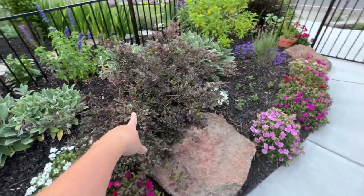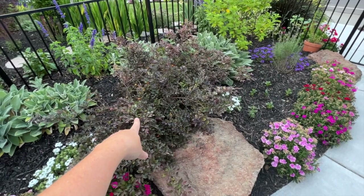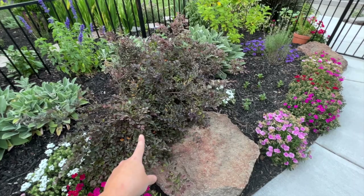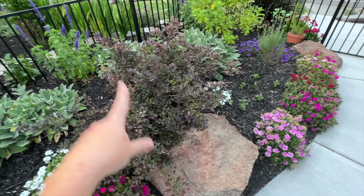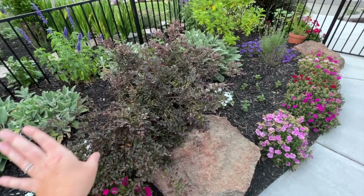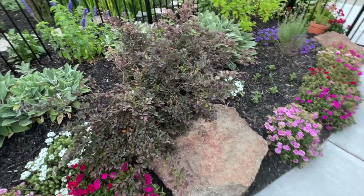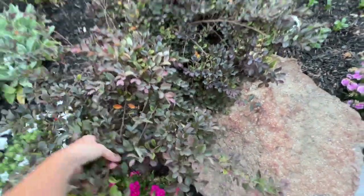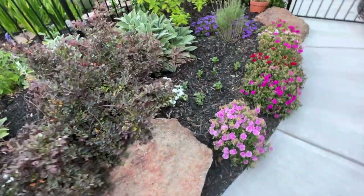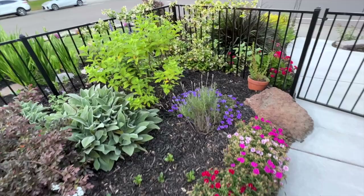Right here is a Chinese fringe flower that I really need to prune — I'm not totally sure how to prune it but I'll look it up and update you. I know you can only prune it at certain times. It's beautiful but obviously super happy and kind of taking over, so I really want to get that pruned back.